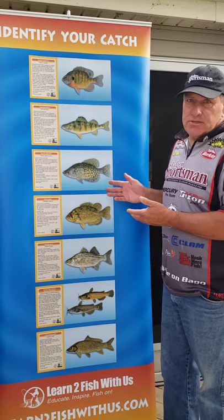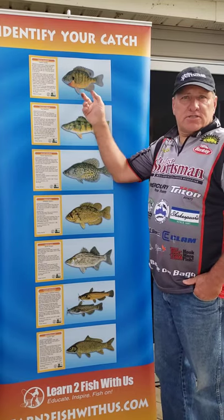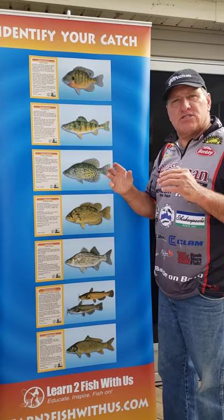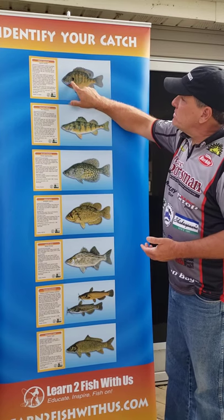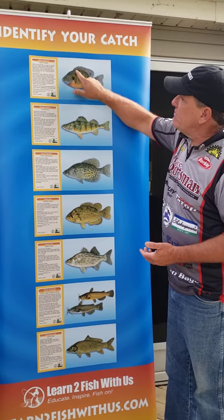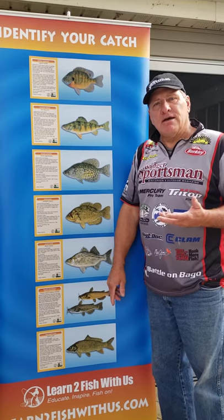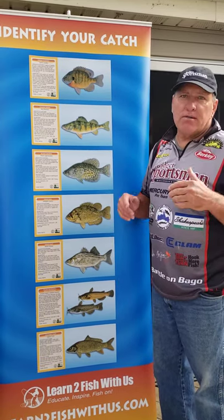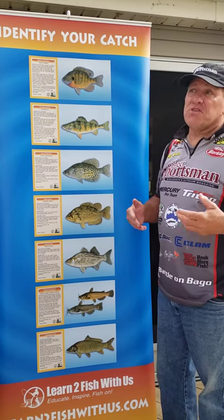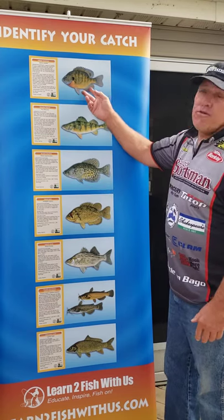We have our Learn to Fish with Us fish identification guide. To start out, this is a Sunfish Bluegill. How do you characterize it? Basically it's an oval-looking fish. Most of the time they'll have blue around the gills, a black dot, and black bars coming down. These fish can be anywhere from really small up to 10 or 11 inches, which is considered a trophy. A typical keeper is seven inches or better. Very delicious.